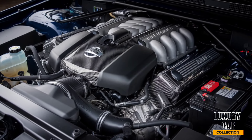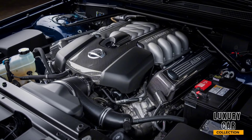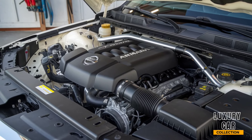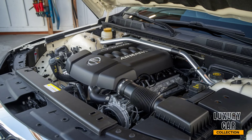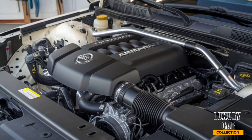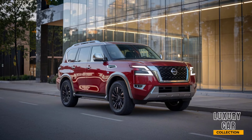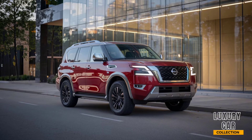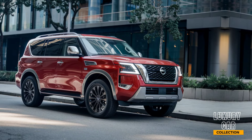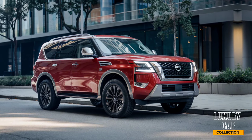Let's pop the hood. The 2025 Armada comes equipped with a 5.6-liter V8 engine, delivering 400 horsepower and 413 lb-ft of torque. That's a lot of power for an SUV of this size. It's paired with a 7-speed automatic transmission, ensuring smooth gear shifts whether you're cruising on the highway or navigating city streets. This beast can tow up to 8,500 pounds, making it perfect for hauling boats, trailers, or anything you need for a family getaway. And if you're thinking about taking it off the beaten path, the Armada's four-wheel drive system offers selectable drive modes for snow, sand, and rock. It's capable, confident, and ready for adventure.